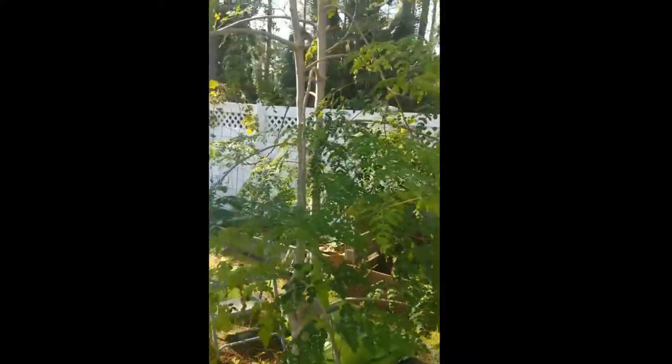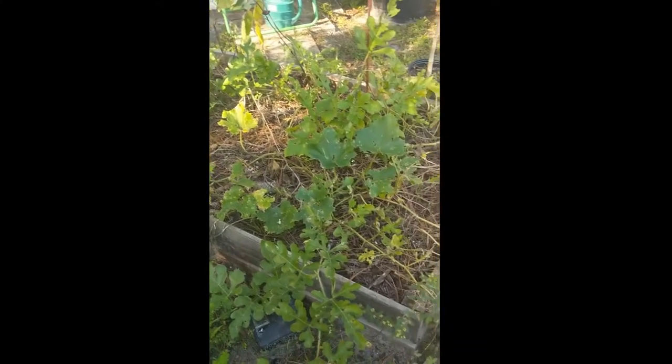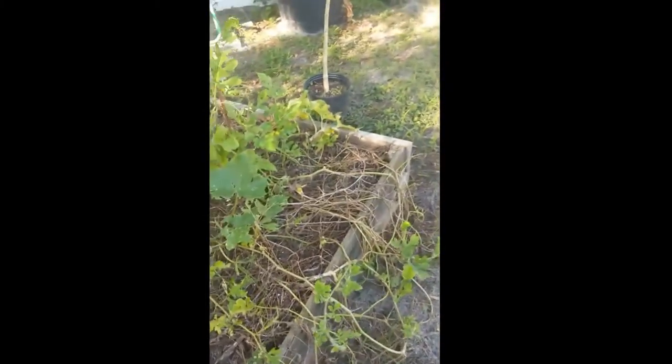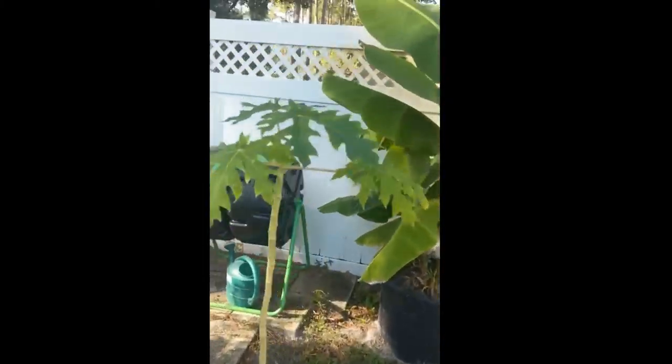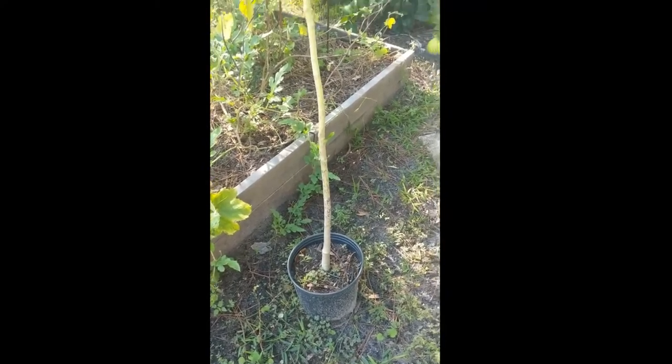It's time to harvest this baby. What a mess, what a mess. Look at all this. My little papaya — he needs a location to go.